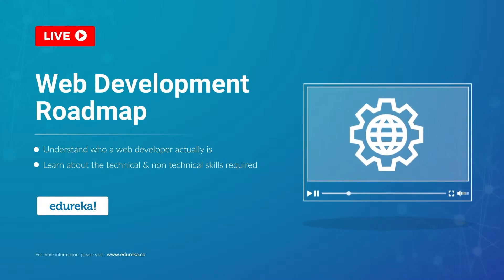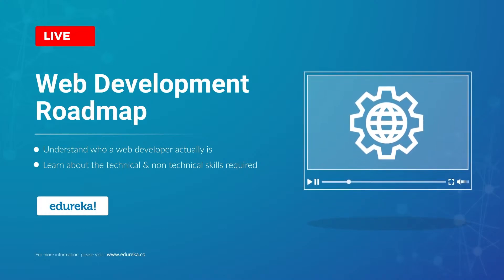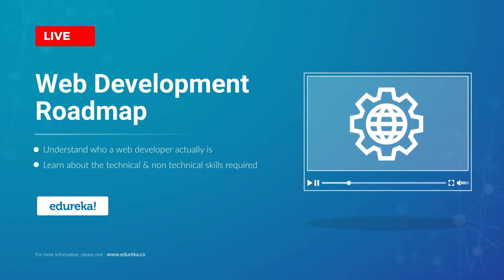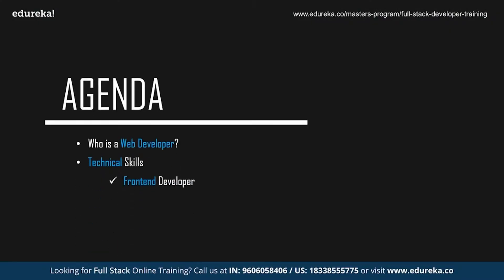Web development is among the most in-demand technologies in today's market. If you are an aspiring web developer and don't know where to start, here is what you have from Edureka — a whole new session on the web developer roadmap. Before we start, let's take a quick look at today's agenda.